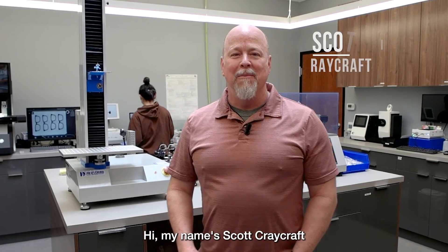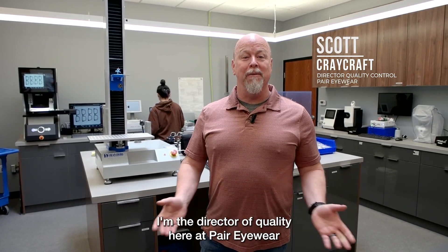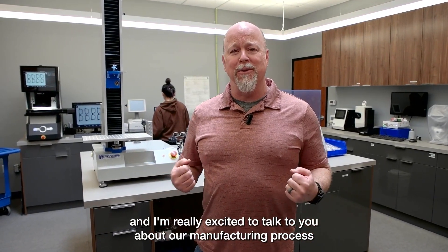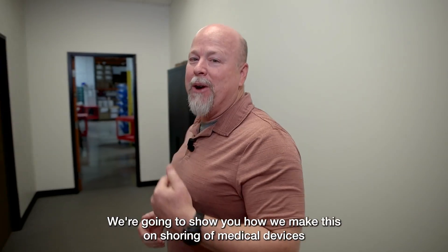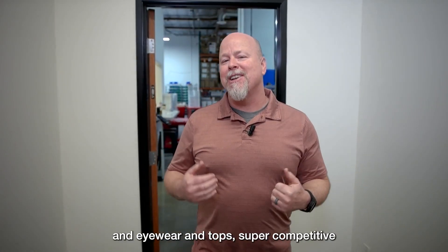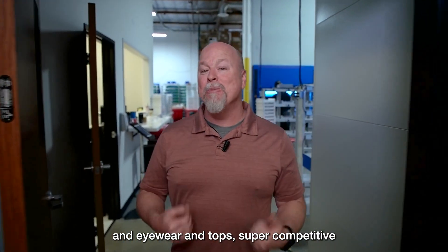Hi, my name is Scott Craycraft. I'm the director of quality here at Pair Eyewear and I'm really excited to talk to you about our manufacturing process. Come on and follow me — we're going to show you how we make this on-shoring of medical devices and eyewear and tops super competitive.